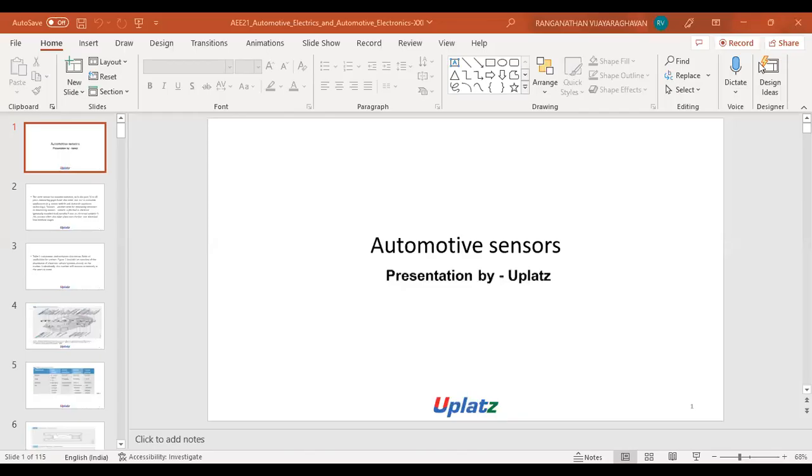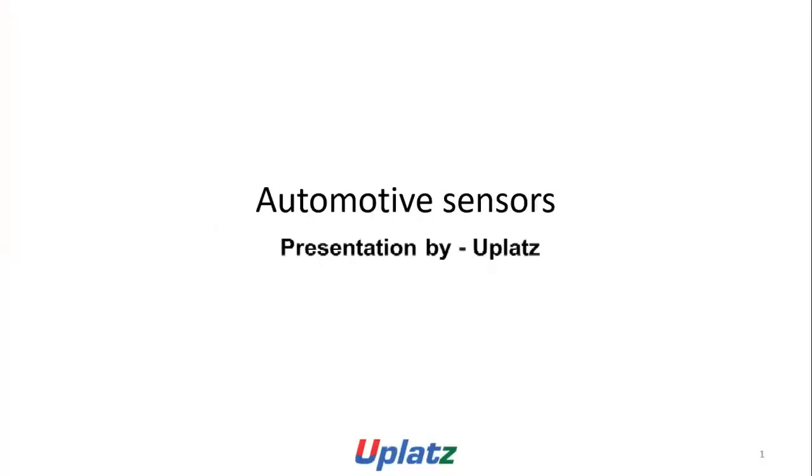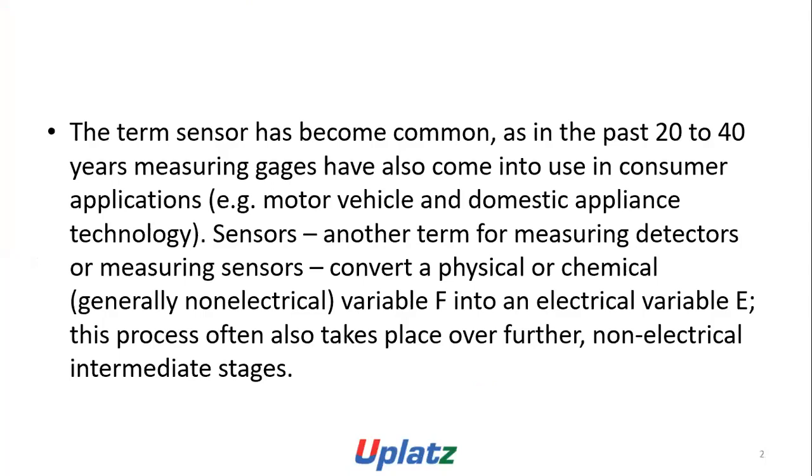Hi, I am a tutor in High Plath. Today we are going to discuss automotive electronics part 21, automotive sensors. The term sensor has become common in the past 20 to 40 years, as measuring gadgets have also come into use in consumer applications, such as motor vehicles and thermostatic appliance technology.